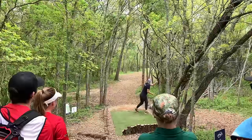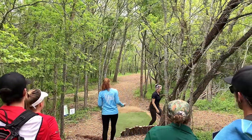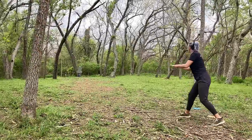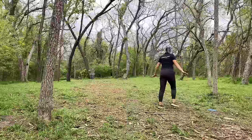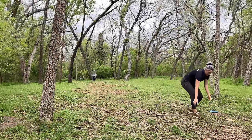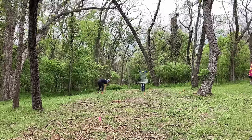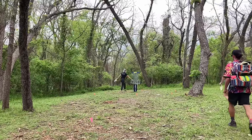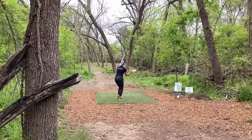Now hole four has been my nemesis — I don't know what it was, but I kept early releasing and hitting that tree and just being in a terrible spot. So I switched my disc to my F5 and I finally hit the gap. This is basically as good as I can get — it's a very long, challenging hole — so to get my par I was thrilled. It was basically a birdie for me.